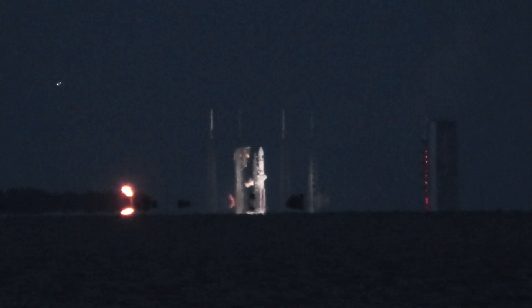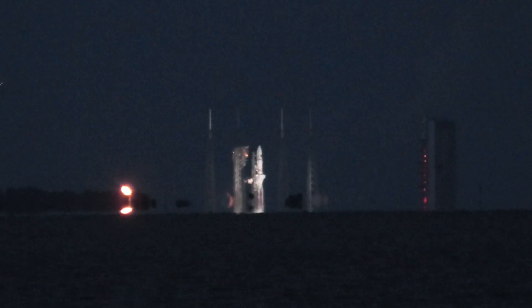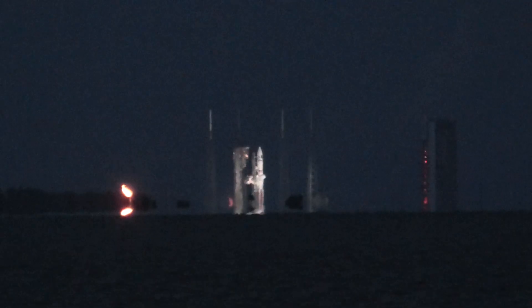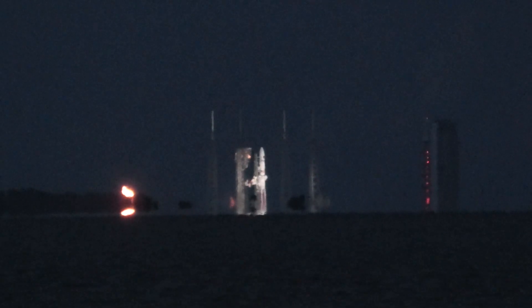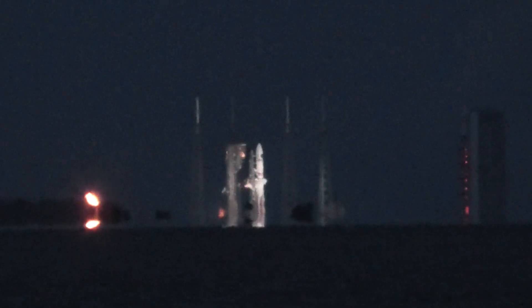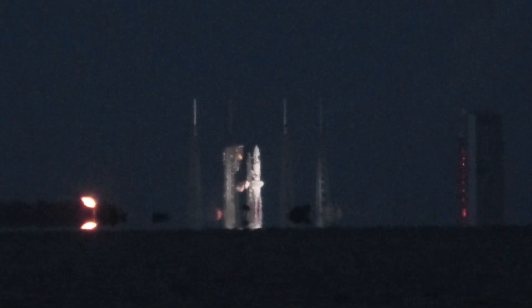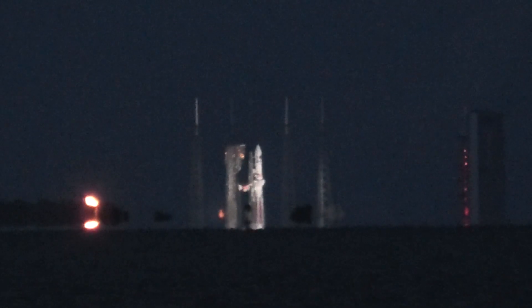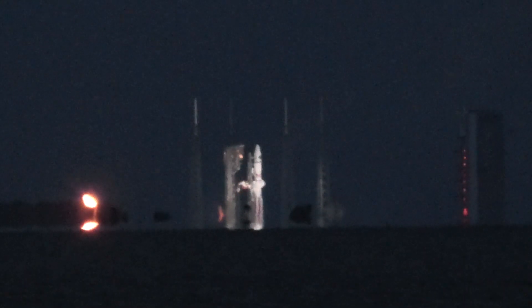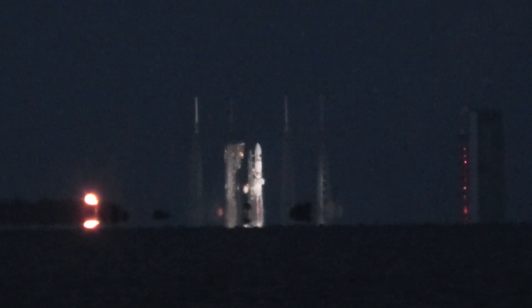Here we are about 30 minutes before scheduled liftoff. That flame on the left of the picture is burning off excess LNG fuel for the Vulcan rocket. The smoke coming out of the rocket I believe is liquid oxygen vaporizing. Sunset was about 25 minutes ago so it's just going to get darker. Right now the lighting is pretty good.